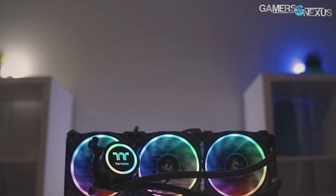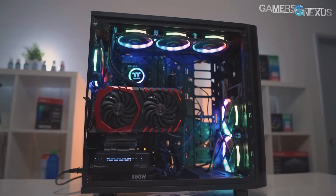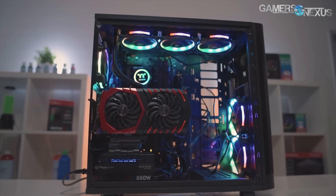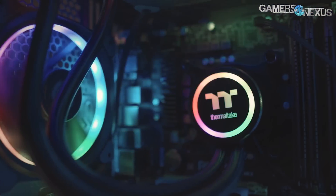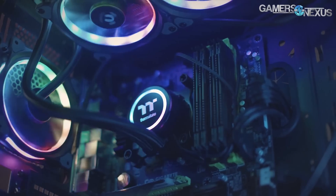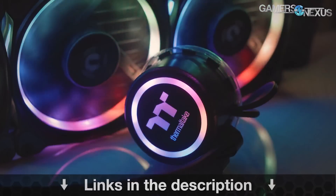This content is brought to you by the Thermaltake Flow RGB closed-loop liquid cooler, which is a 360-millimeter radiator plus three 120mm fans that are RGB illuminated — the Thermaltake ring fans. This is a 4.5-gen Azatec pump, which is one of the faster pumps. You can learn more at the link in the description below.